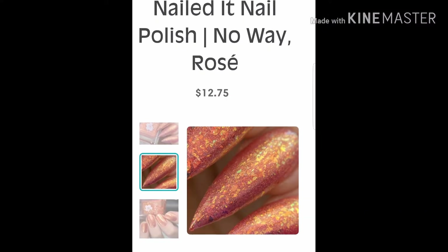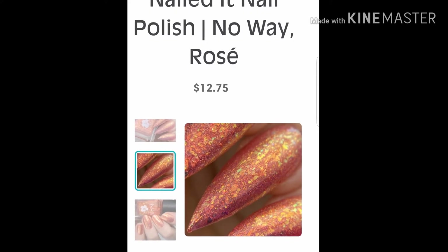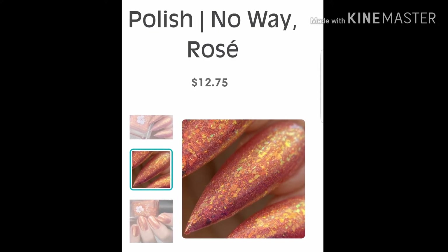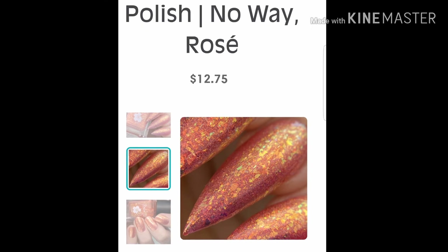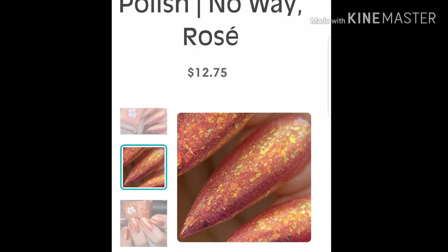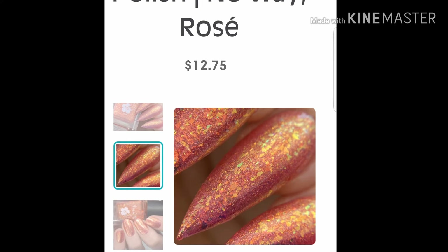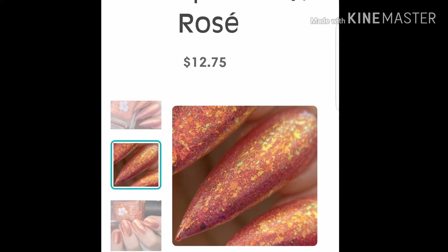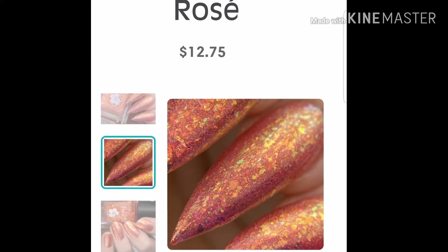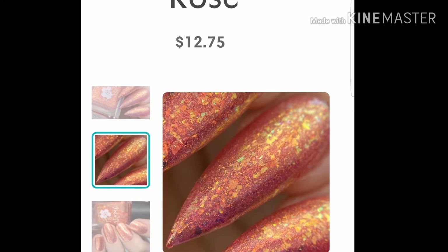Next up we have Nailed It Nail Polish No Way Rosé. This one is $12.75 a bottle and it does have a cap — 200 US, 20 UK. It's described as a peachy pink jelly packed with gold to green shifting crystal flakies, a complementing coppery gold to green shifting shimmer, and a subtle holo.